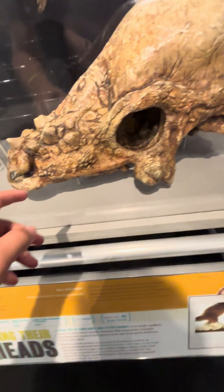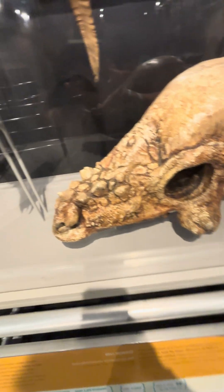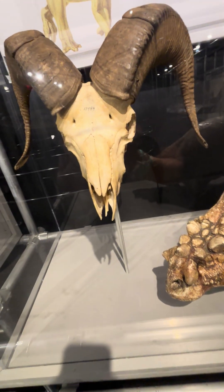That is the Pachycephalosaurus's skull — the ten-inch thick dome on its head, compared to, like, a mountain goat.